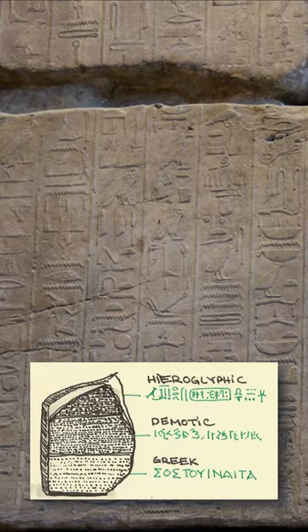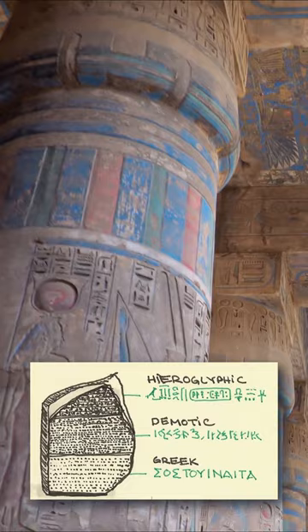One measure of the difficulty of deciphering the hieroglyphic system is that it took 23 years after the Rosetta Stone's discovery to crack it. The main reason is that scholars had long assumed that hieroglyphs were only ideograms — signs expressing ideas.